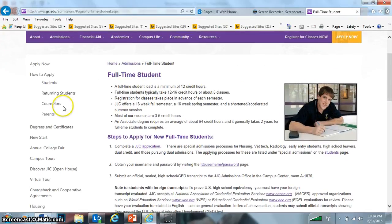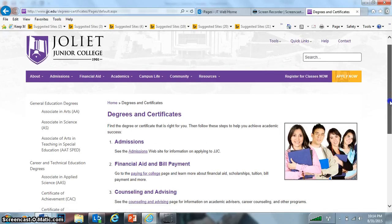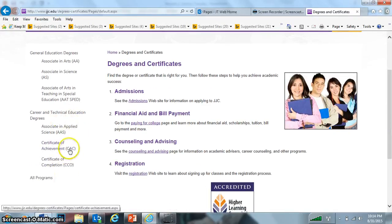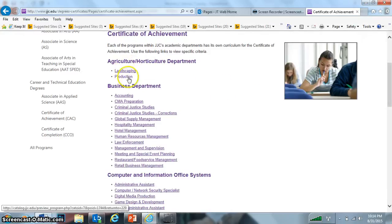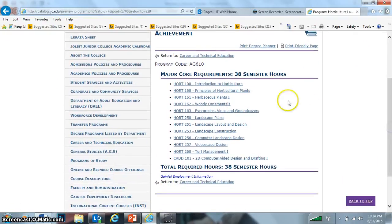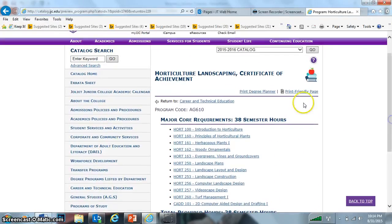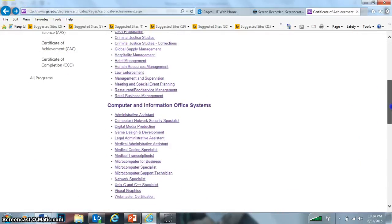For degrees and certificates, you can actually receive their admission. It's an associate degree because it is a community college career and technical education degree. You can see them listed here — Accounting, Business Department, Landscaping. Those of you asking about landscaping, you can actually have a certificate of achievement, and it will give you the actual course requirements — 38 hours — and these are the courses you would have to take.